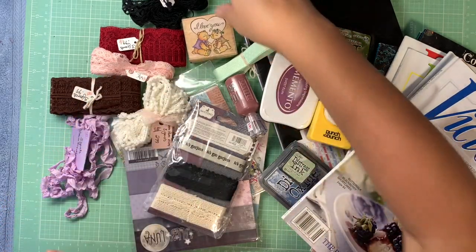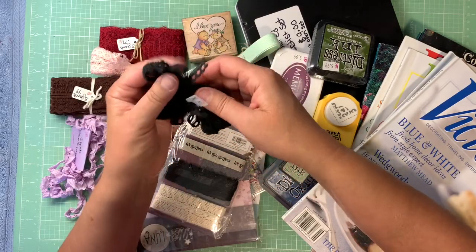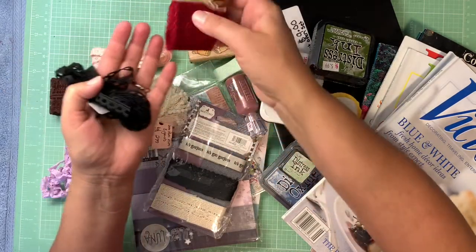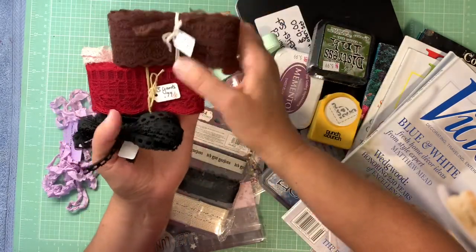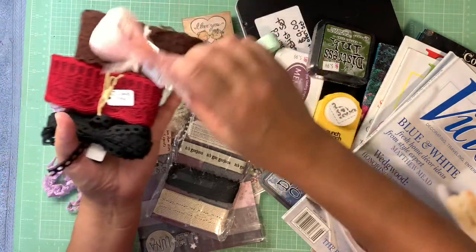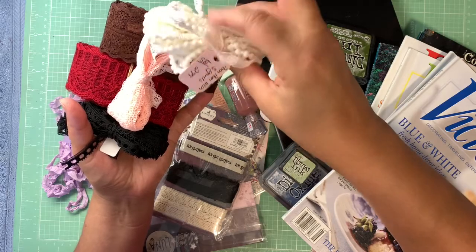So let me show you some of the pretty laces that I found — five yards for 99 cents! Some black, some reds, brown, pink, and awesome little pom-pom types. That's fun.